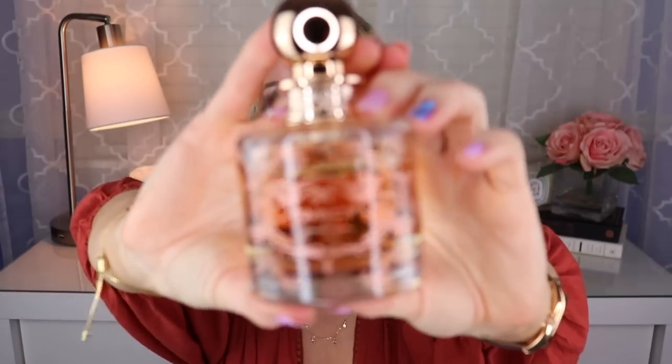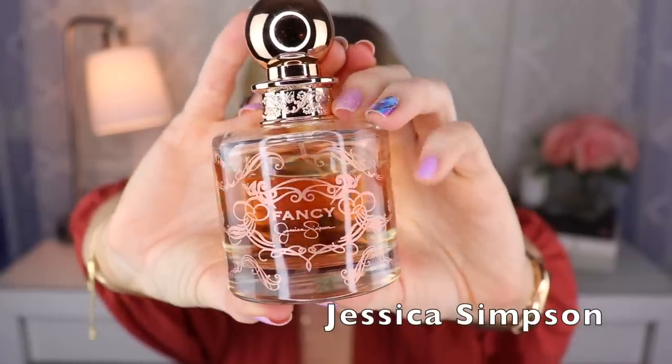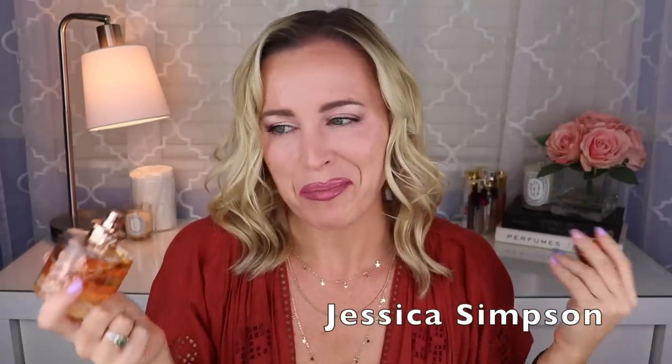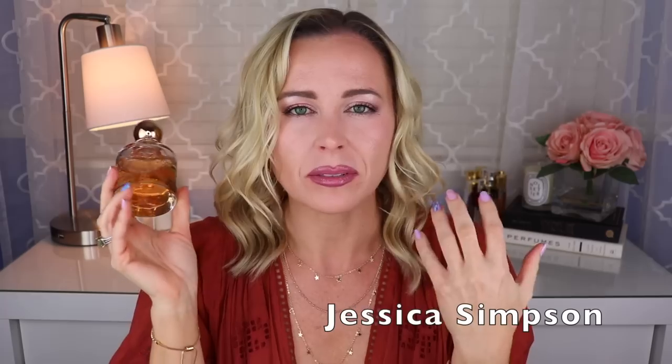Then we have this cheapie still going strong in my collection — this is Jessica Simpson's Fancy, created by Alexis Dadier. It's like a caramel, vanilla, almond, and pear kind of combination — really sweet, but kind of a guilty pleasure. It's actually quite good — one of the better celebrity fragrances I've personally smelled, at least to my taste. I like to wear this one to bed.